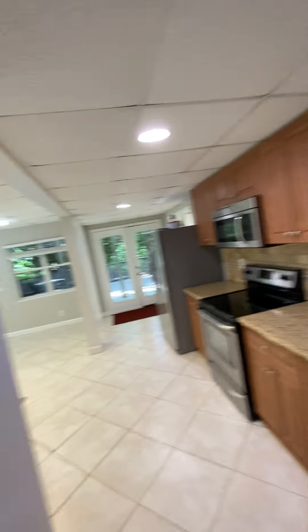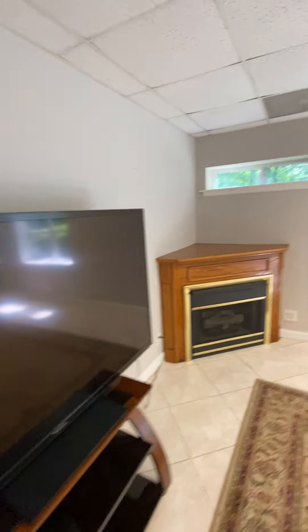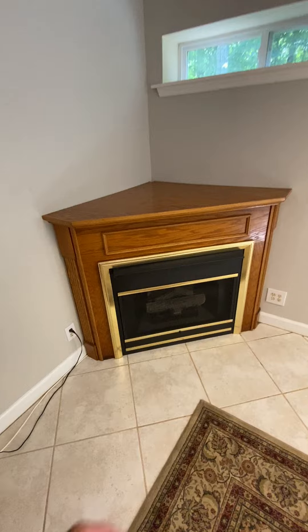Then down here you have like a full kitchen, refrigerator, TV, a fake fireplace. There's nothing special — it just kind of blows some heat, maybe even just looks nice.